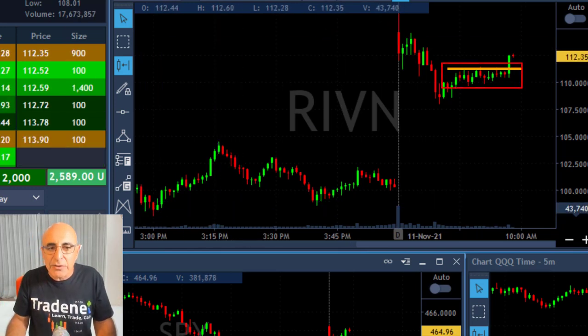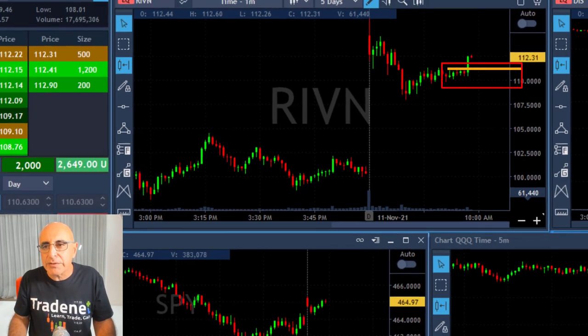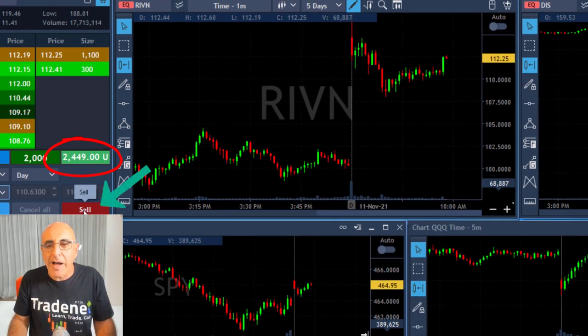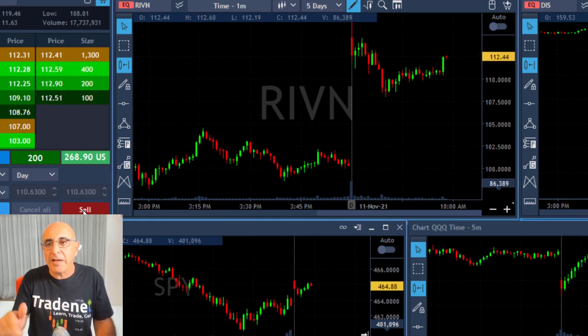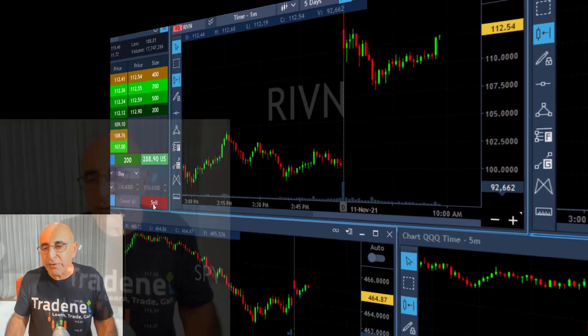And here it is — it went sideways for quite a long time. I was waiting for it to move higher. It just did. I'm taking a $2,000 profit right here, leaving 200 shares for the continued run.